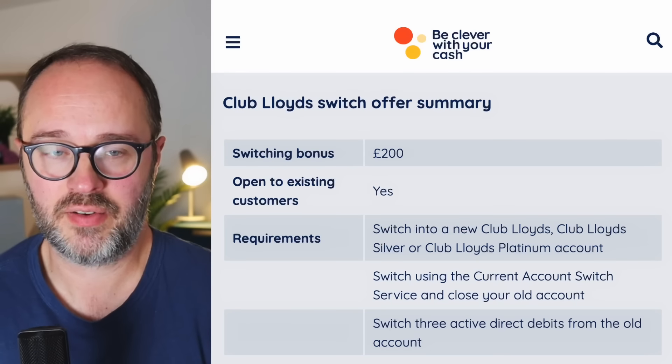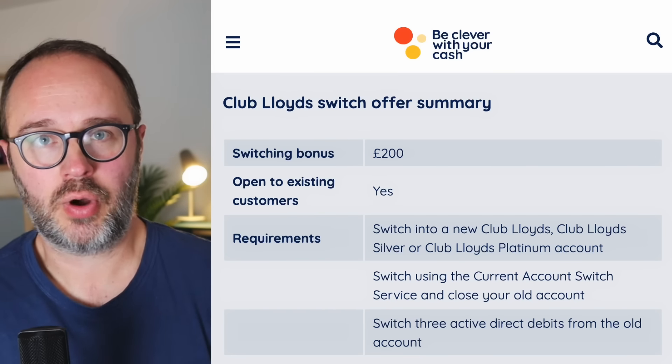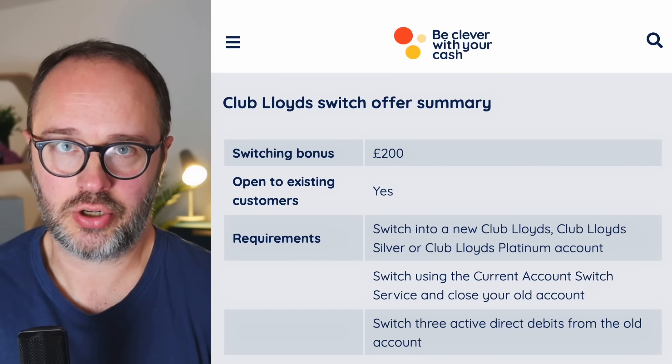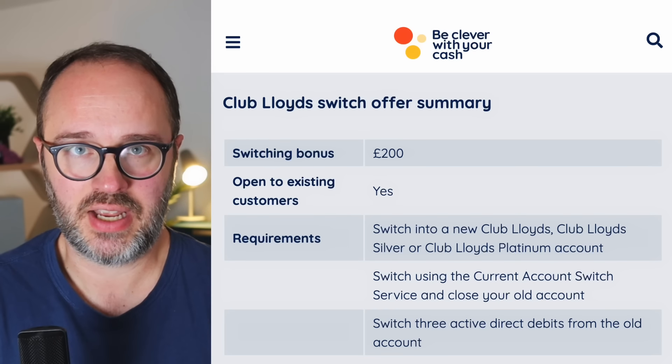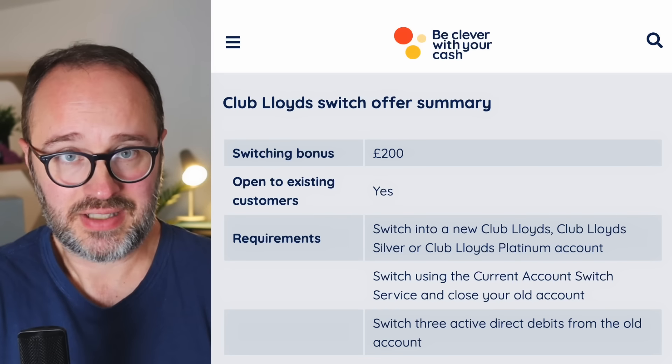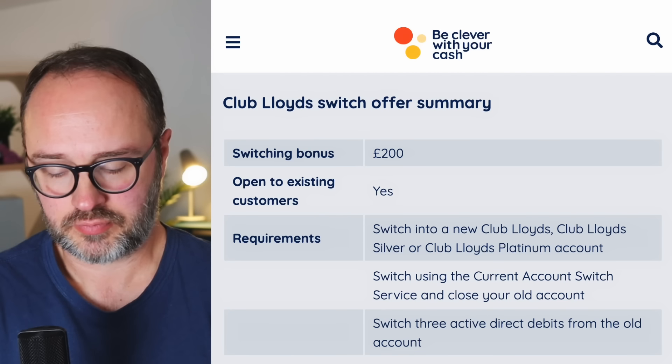Another day, another bank switching offer. After a pretty lean summer, they are back with a vengeance. And this latest one is from Lloyds Bank, and it is worth a very, very tasty £200. This one starts on the 2nd of October 2024 and runs all the way through until early December, so there is plenty of time to take advantage of this one and get the cash if you are eligible.